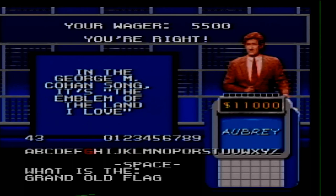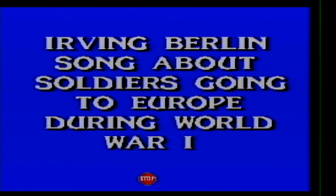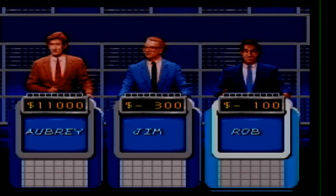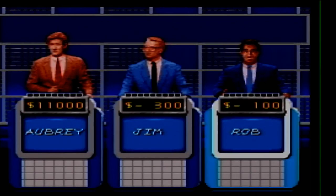Last clue — Patriotic Songs 500. Irving Berlin song about soldiers going to Europe during World War I. I got beat to the buzzer — Over There. So Rob has $400, I have $11,000, Jim has minus $300. He's going first in Double Jeopardy.